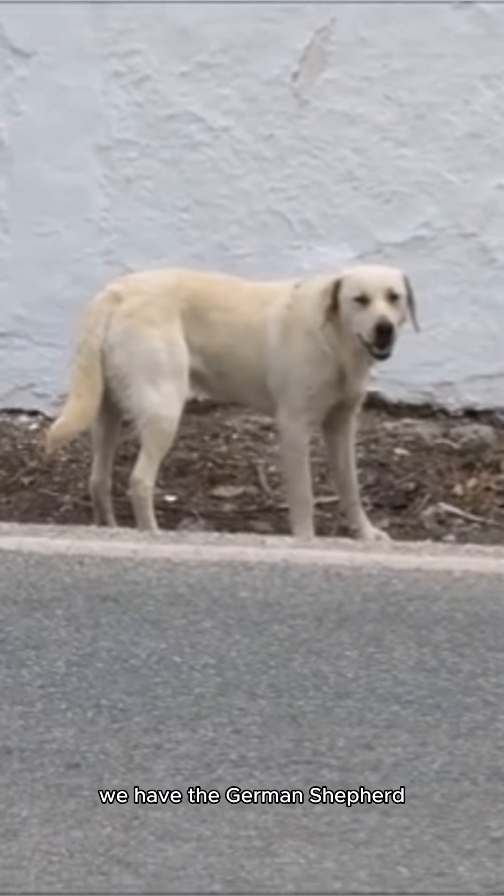At number 8 on our list, we have the German Shepherd. Despite its large size, this breed is intelligent and loyal, making it an excellent service animal.